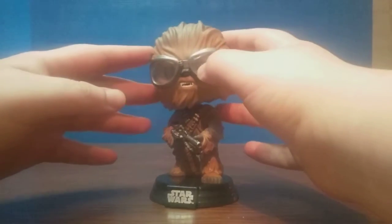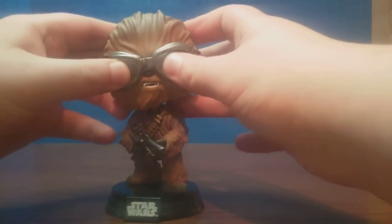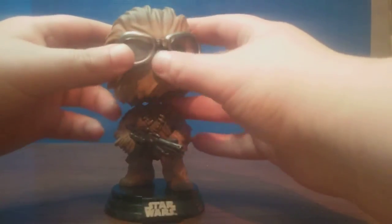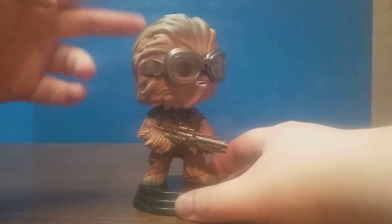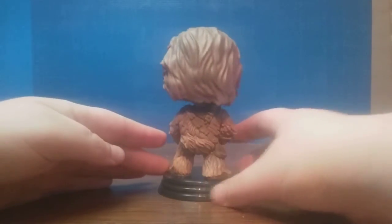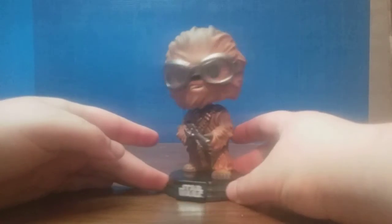Pretty nice sculpting. When I press on the goggles, it actually feels like a different kind of rubbery plastic — that's actually nice detailing. I love the details on the blaster. And of course, this is a bobblehead. Pretty interesting detailing all around.